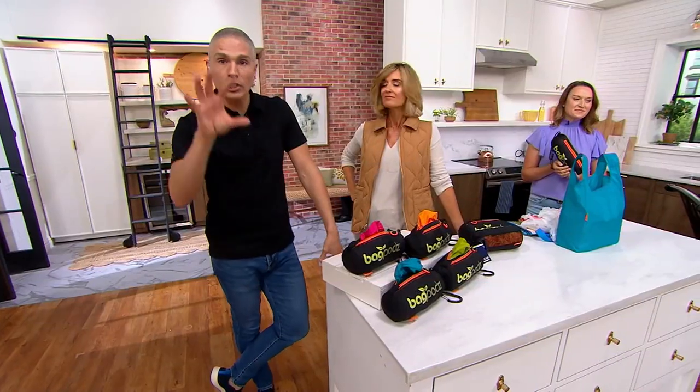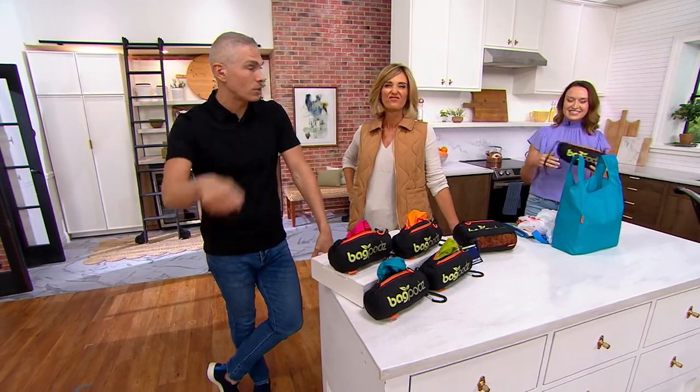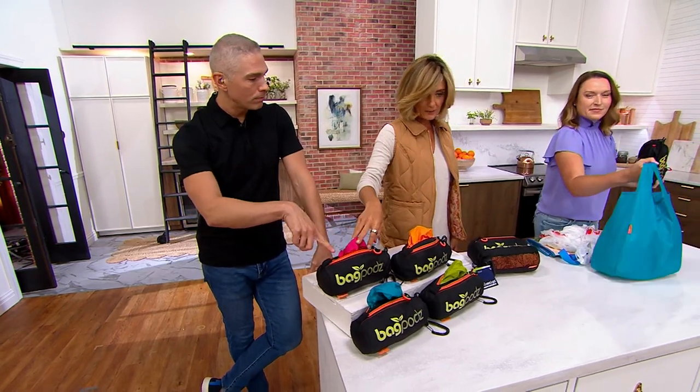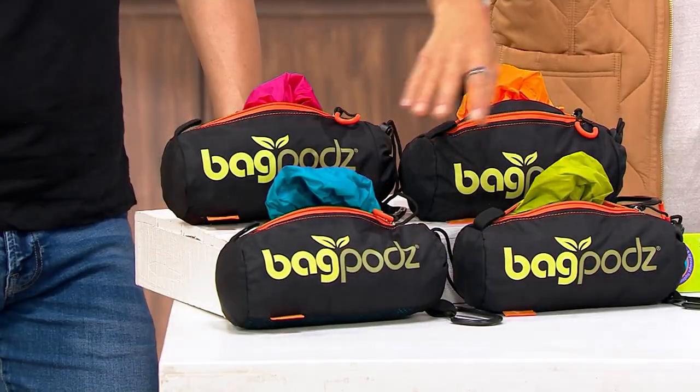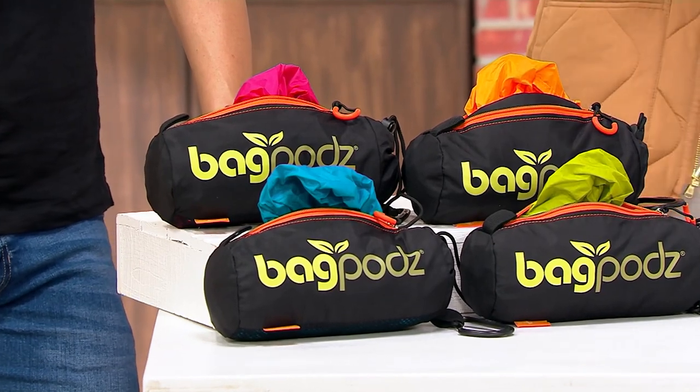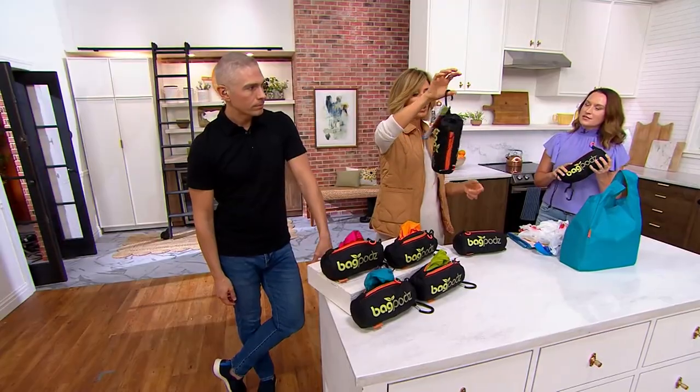So if you're ever picking up groceries and the chicken juice kind of spills from the rotisserie chicken, we have color choices for you. You can choose them in pink, blue, green, and orange. These are genius. Comes like this with the carabiner — so smart.